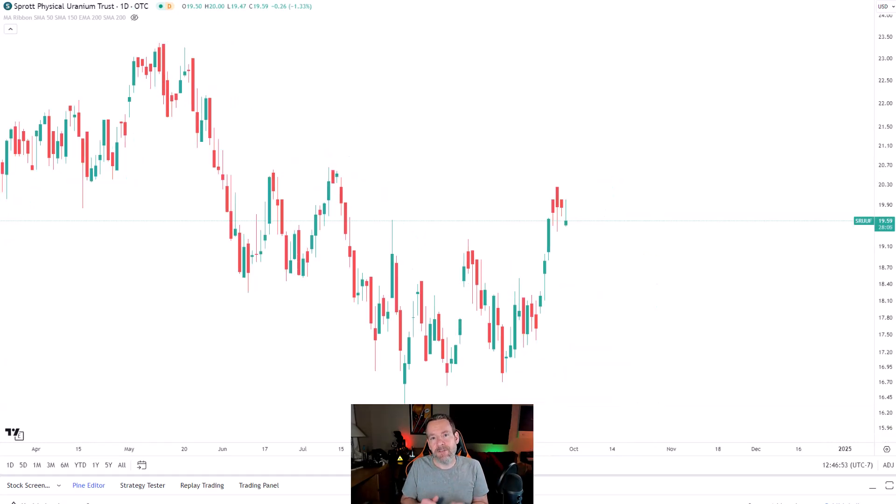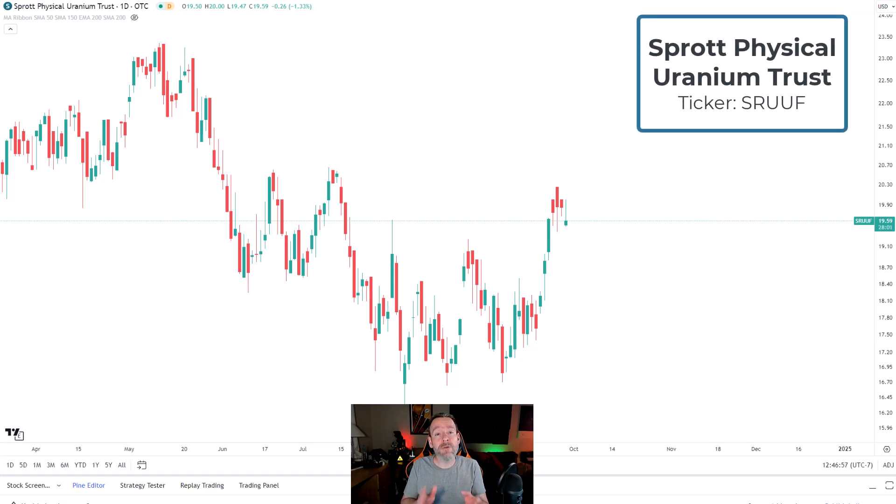Next up is my second favorite play that is also conservative: the Sprott Physical Uranium Trust. Sprott is a Canadian-based company and has a number of different trusts. They also have a Gold Physical Trust, and what they do is go out and buy the actual physical asset, holding it one for one. So it tends to be a better correlation than anything else in the market.